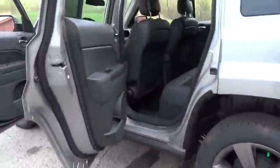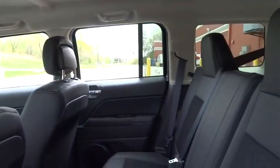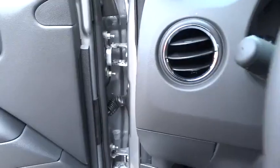Here are some of this vehicle's great options: traction control, keyless entry, dual airbags, power steering, air conditioning front, center armrest, fog light, and electronic stability control.